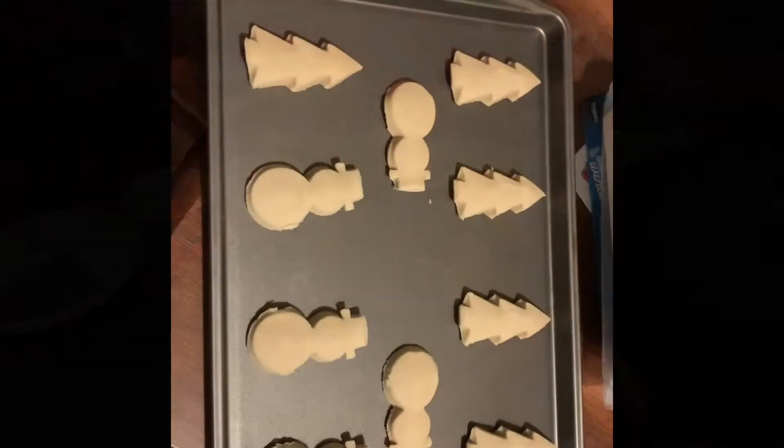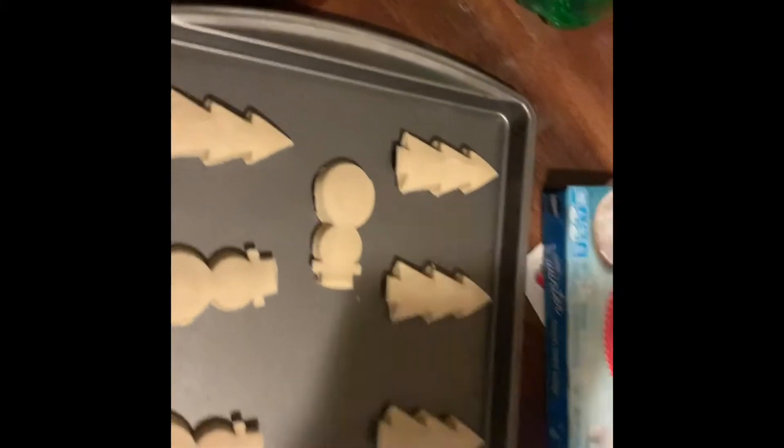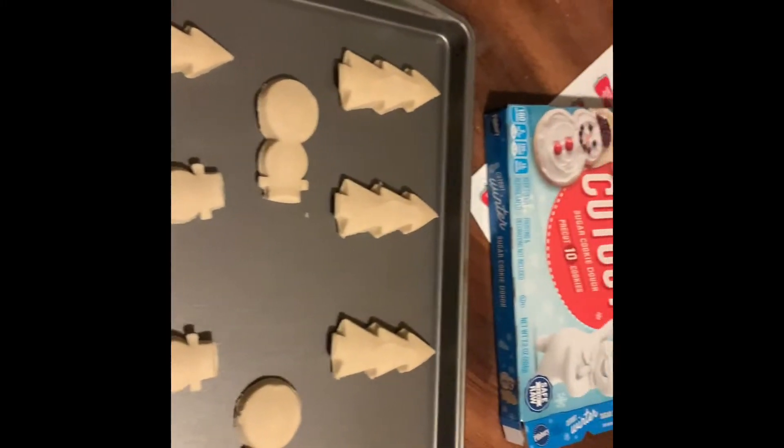We are decorating the gingerbread houses. I am going to make some sugar cookies and then see if we have any icing to put on the cookies too, because I don't think I bought any icing.